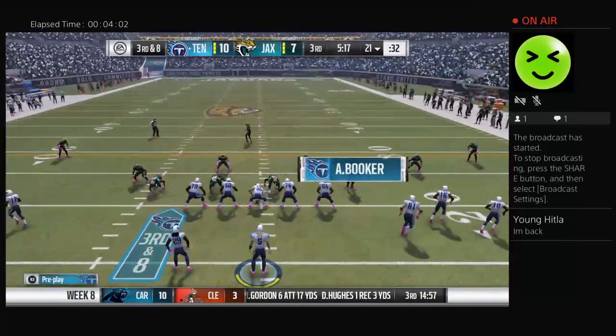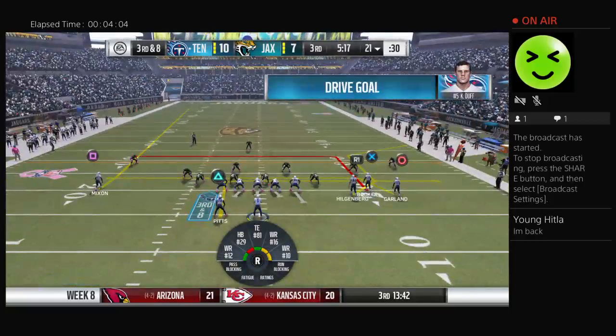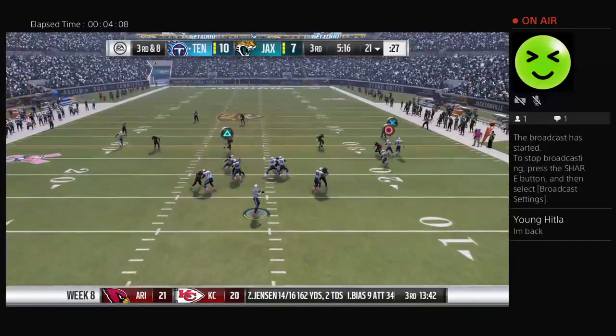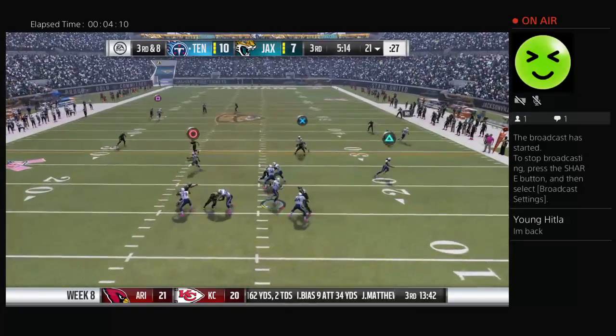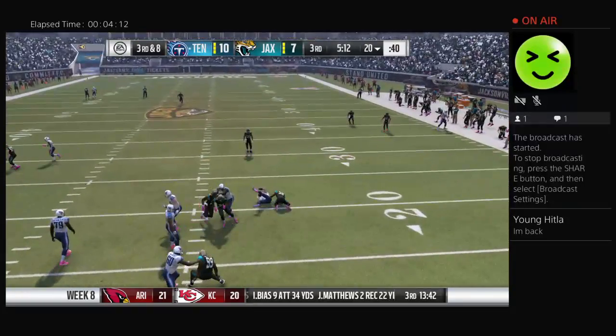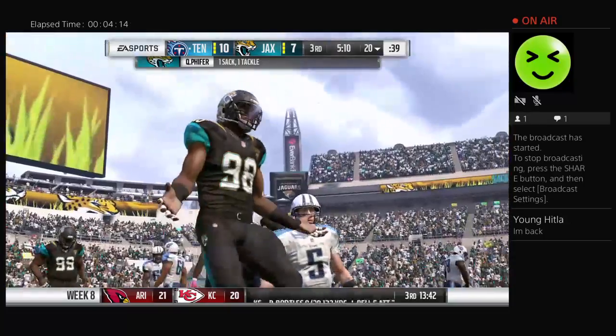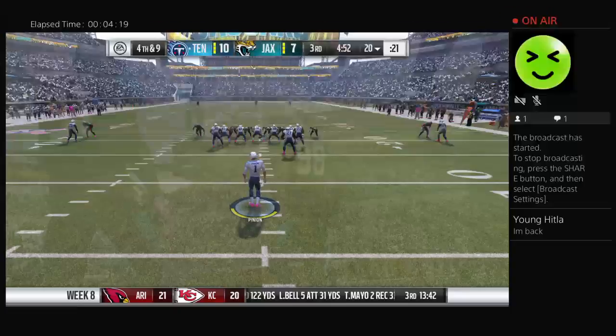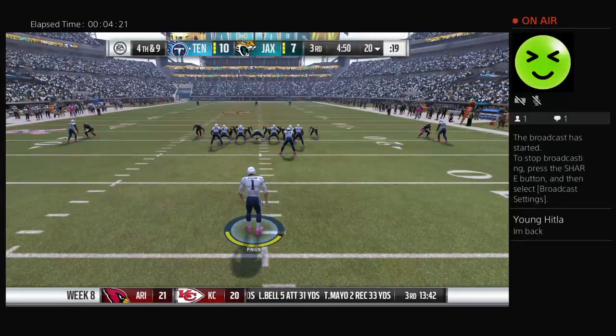Oh man, that was close — the opportunity to change momentum, right in his hands. Unable to come down with it. And he'll be hit from behind and taken down. It'll go in the books as a sack and a loss of a yard, but more importantly, it leads to fourth down.